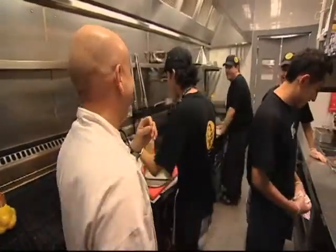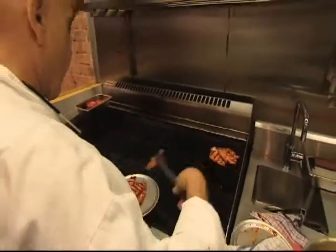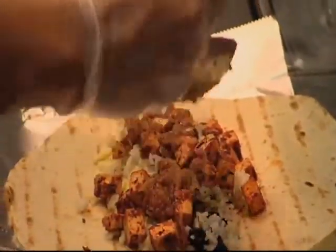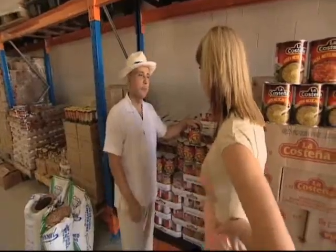Rafael Nazario has written extensively on Mexican cuisine, worked as a chef in Mexico for many years, and has now opened Australia's first taqueria, which he says will change people's minds about what constitutes Mexican food. Rafael, if I'm starting a Mexican pantry, what do I need?